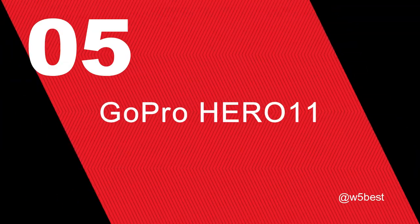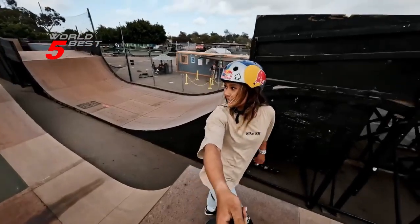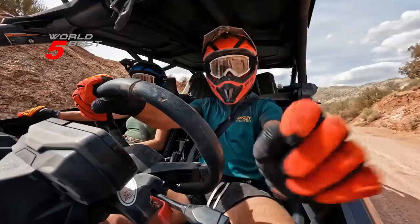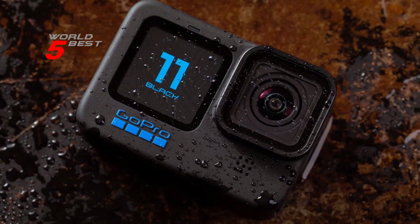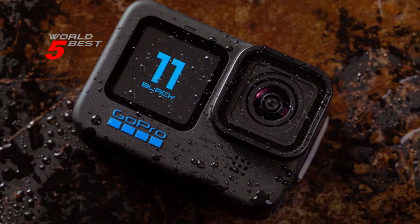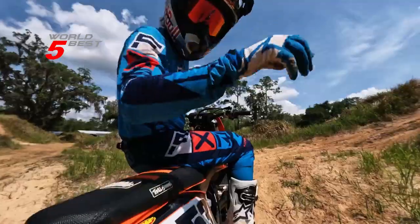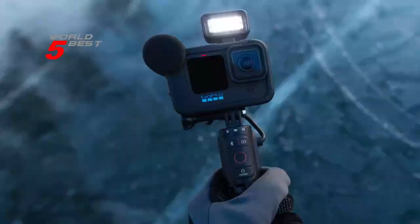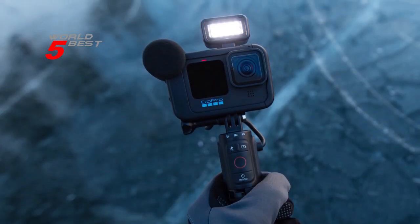Number 5: GoPro Hero 11. The Hero 11 Black captures the action with crisp detail and cinematic image quality. With 5.3K video that gives you 91% more resolution than 4K and an incredible 665% more than 1080p, you can be sure that your footage will look amazing. The water-repelling lens cover even helps eliminate lens flare and other artifacts to make your photos and videos even more stunning.